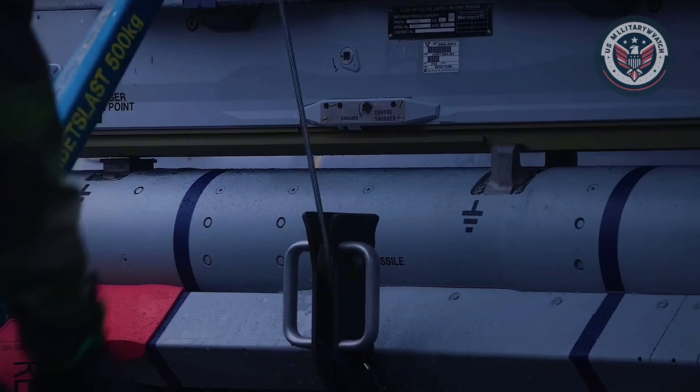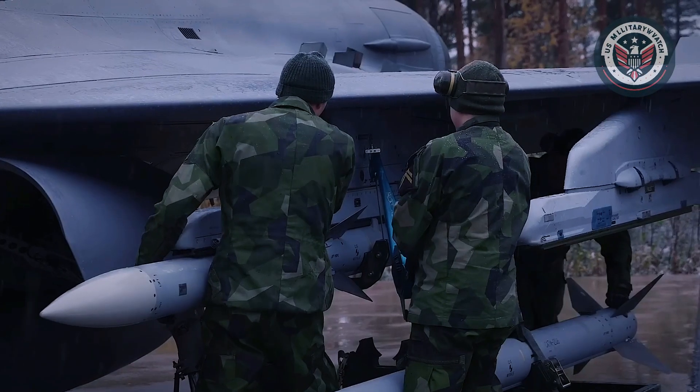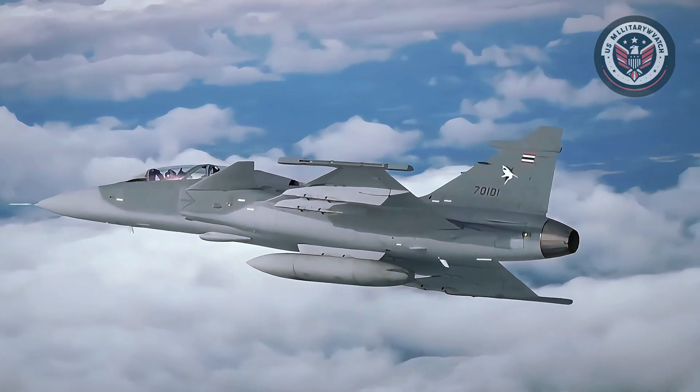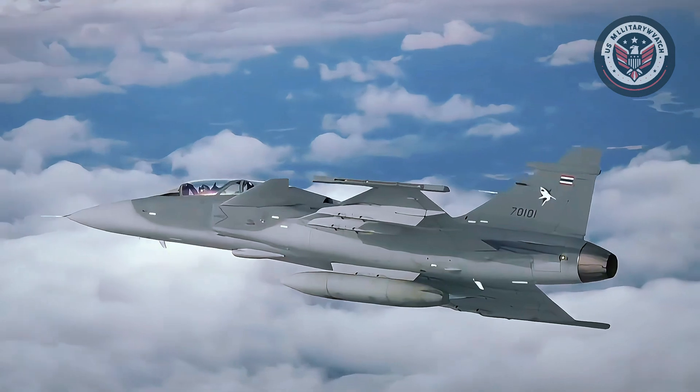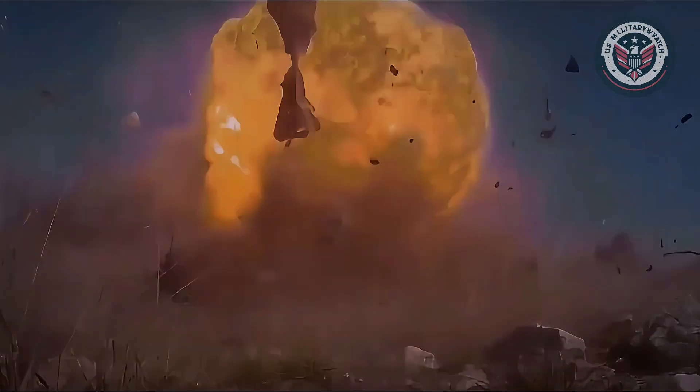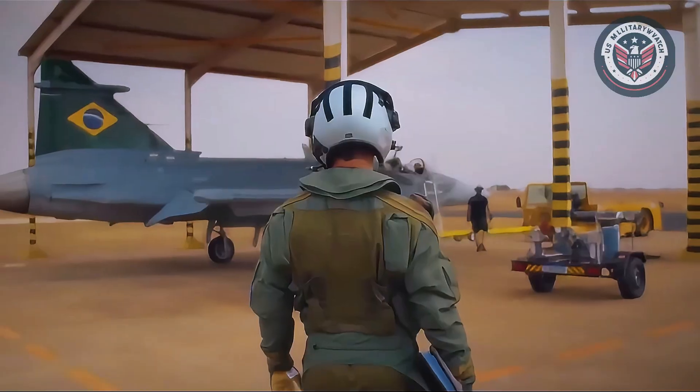Looking ahead, Sweden has announced plans to integrate the Taurus KEPD 350 cruise missile by 2028. This long-range, precision-guided weapon, with a reach of over 500 kilometers, significantly enhances the Gripen's ability to conduct deep-strike missions.